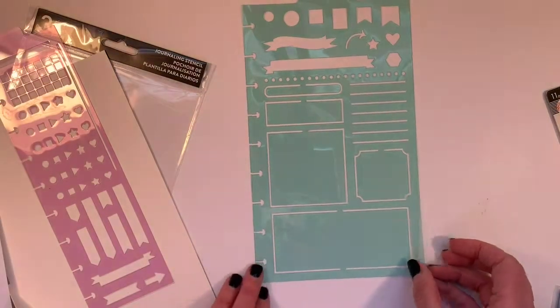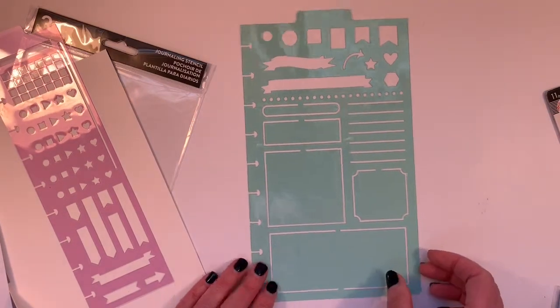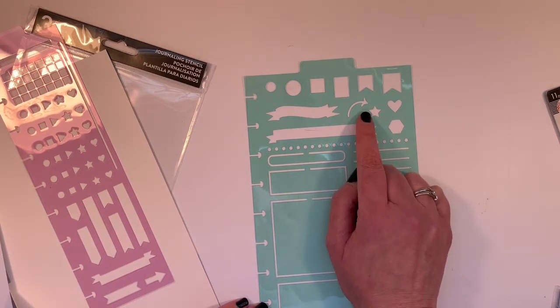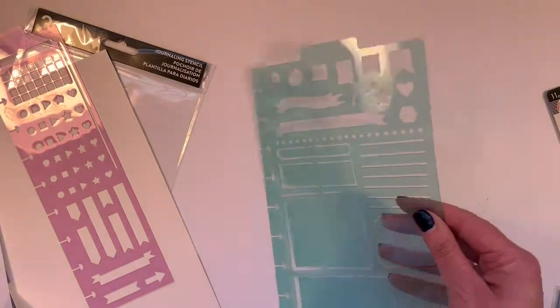Here's a mint colored one for tracing boxes, or just outlining things or highlighting things. Some lines — I love this arrow, he's my favorite. Those are fun. And again, a tab so you can actually leave this in your planner.